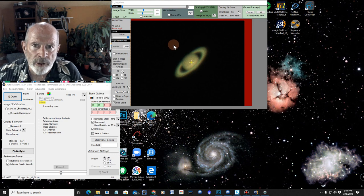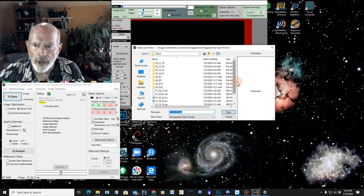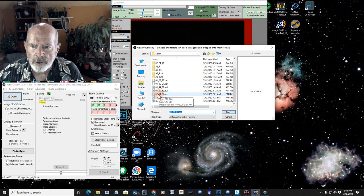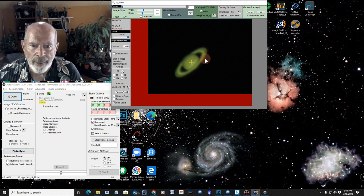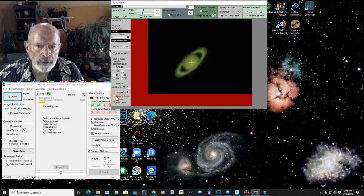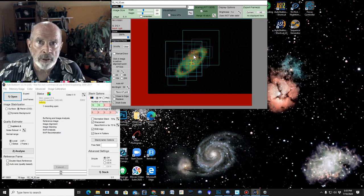I'm in AutoStakkert right now. What I'm going to do is open up the file that I want — in this case, this file I took at 2:21 in the morning. From that, I'm going to set the grid to help map. I've got checked on 'close to the edge' and 'multi-scale.' When I hit 'Place AP Grid,' there it is — these are the points that AutoStakkert is going to use to help stack the image in the correct position.